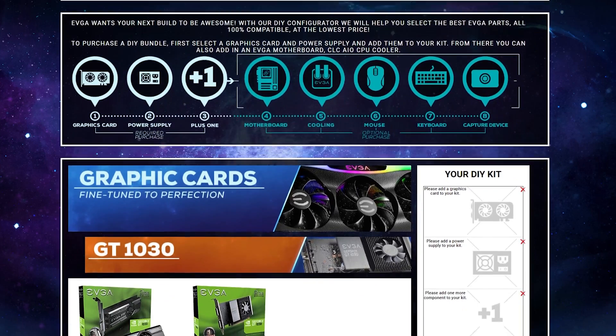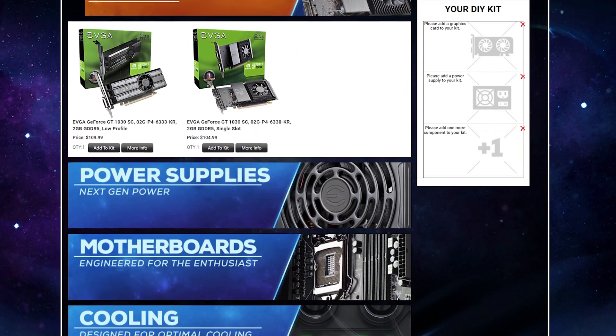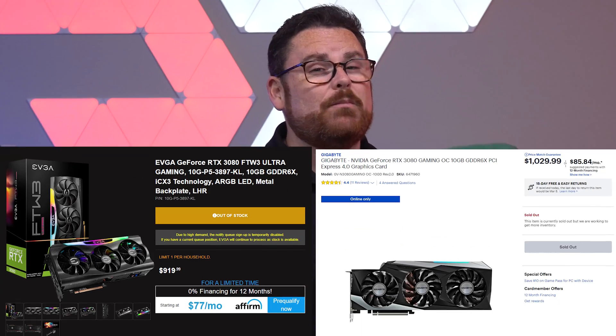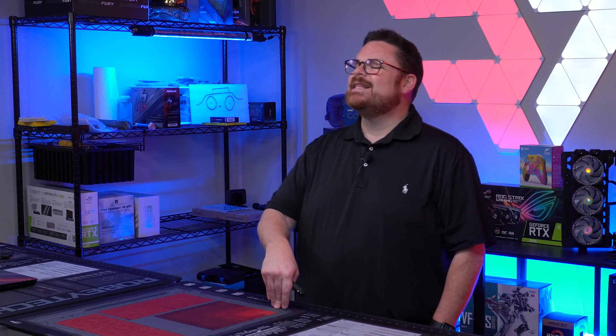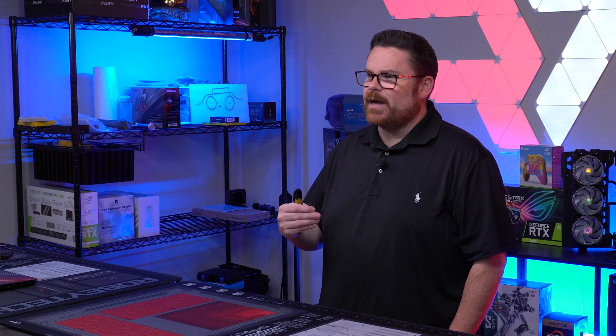EVGA — that's right, I said EVGA — has created the EVGA DIY Configurator, a place where you can buy some of the best components, and dare I also say some of the best-priced components in the game, and build your own bundle from their entire catalog. That's right, I said their entire catalog, if it is in stock at the time. Even I was surprised by that.